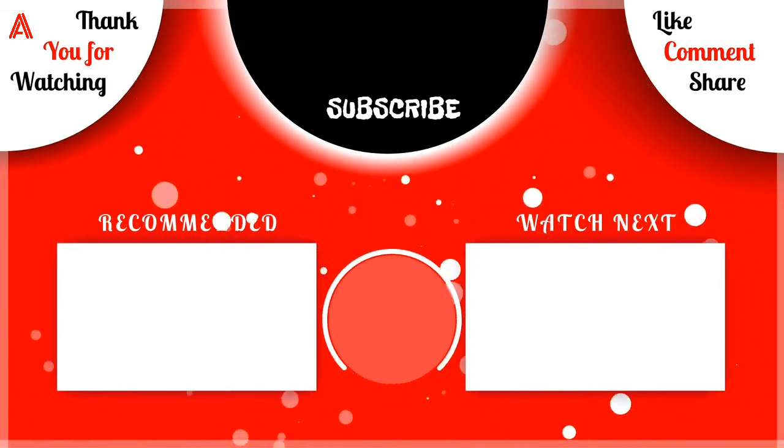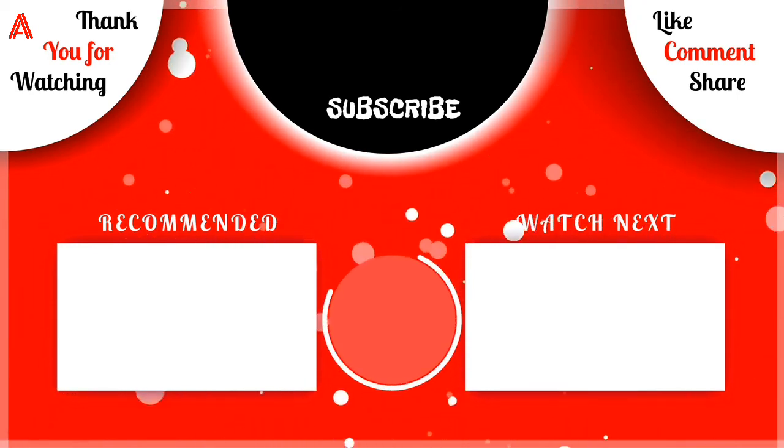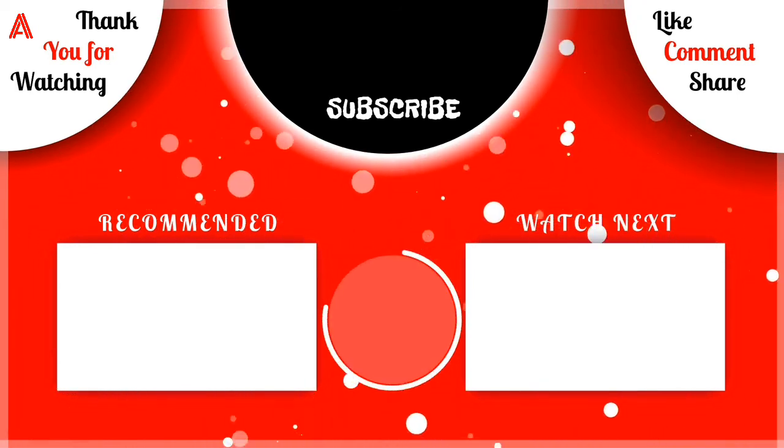We end this video — thank you for watching. I hope you enjoyed it. Don't forget to subscribe to the channel, hit the bell button, click like and share, and follow me on social media — links in the description. Goodbye!